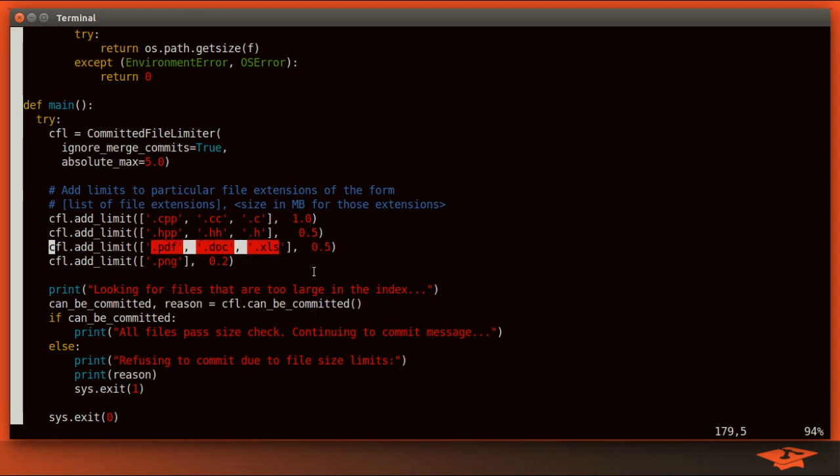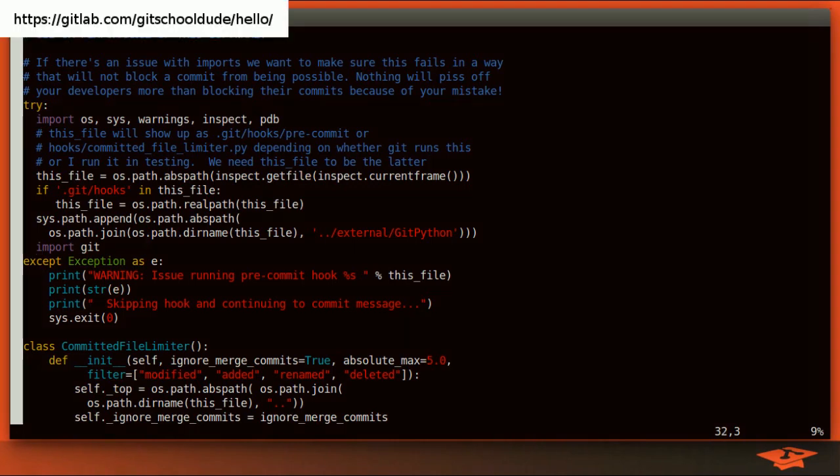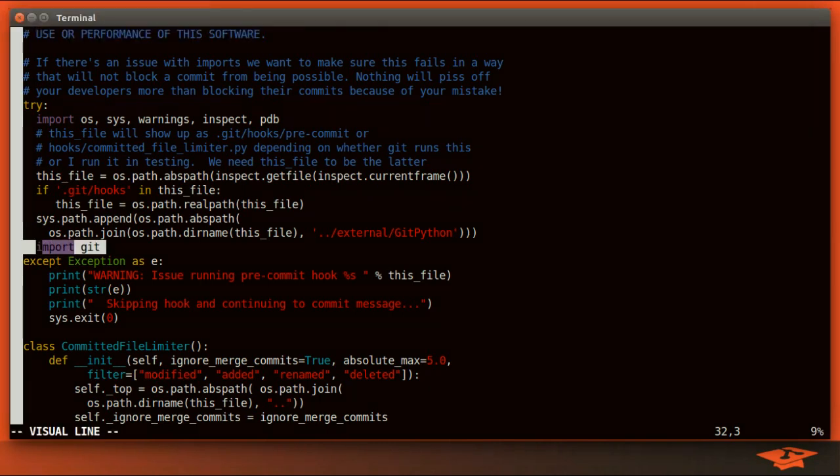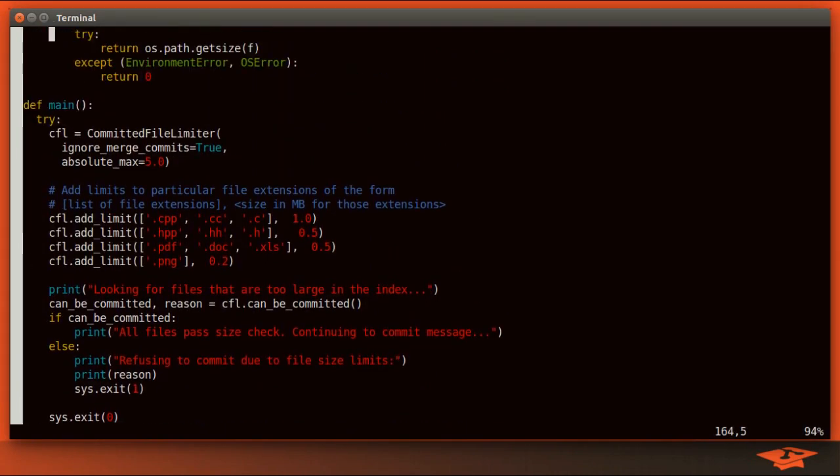In general, you don't want to be committing files like PDF and doc anyway, but if you have to, this is a great way to limit it so someone doesn't accidentally commit a 100-megabyte PDF and completely ruin your history for all time. If you implement this in your repo, feel free to add new extensions and change the values. Just know that we import that git submodule here — this is a Python interface to git, which is super handy. I highly recommend it if you're trying to do a lot of git actions inside of Python.